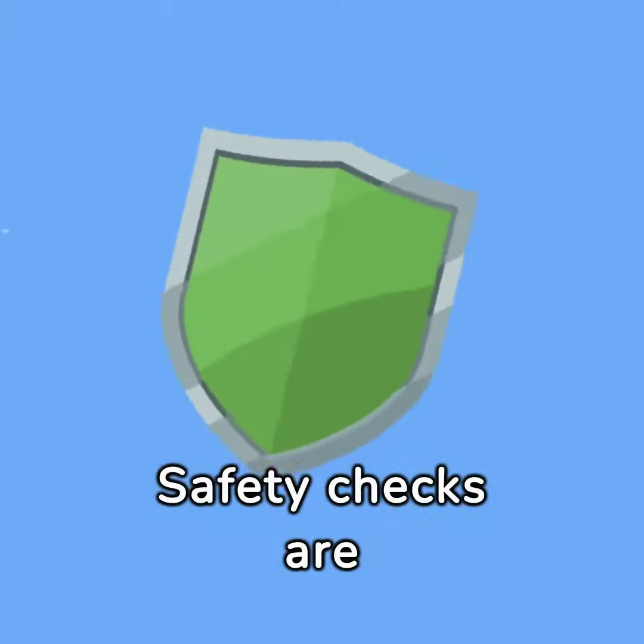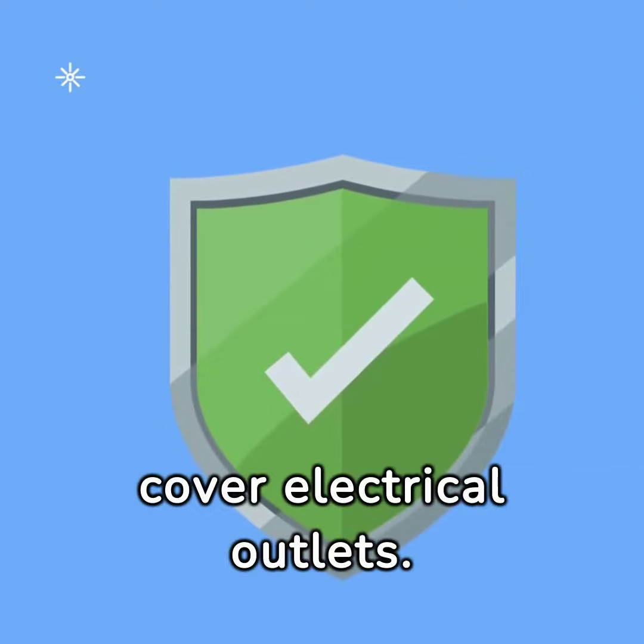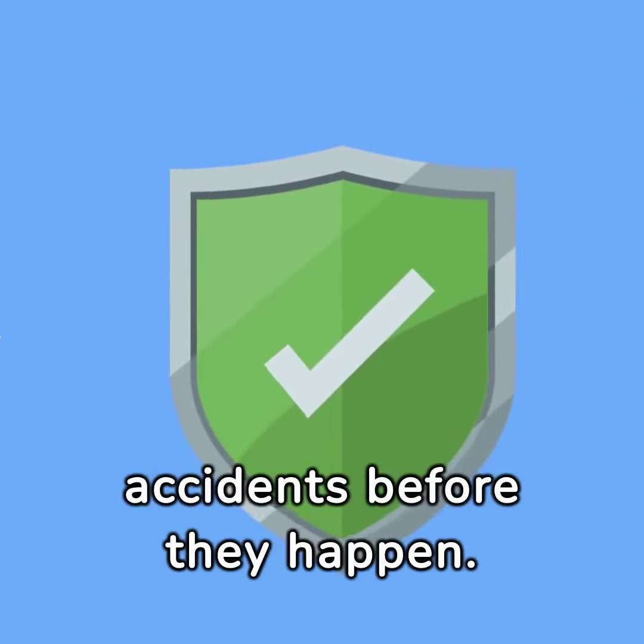Safety checks are non-negotiable. Secure all furniture that could tip over and cover electrical outlets. It's all about preventing accidents before they happen.